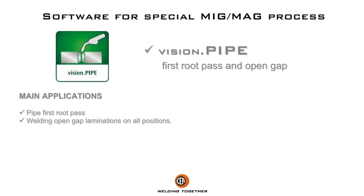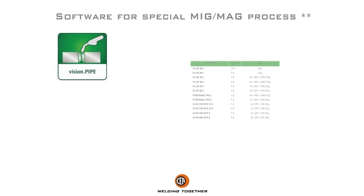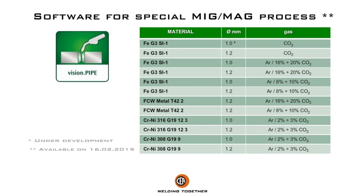Main applications: pipe first root pass welding, open gap laminations in all positions.